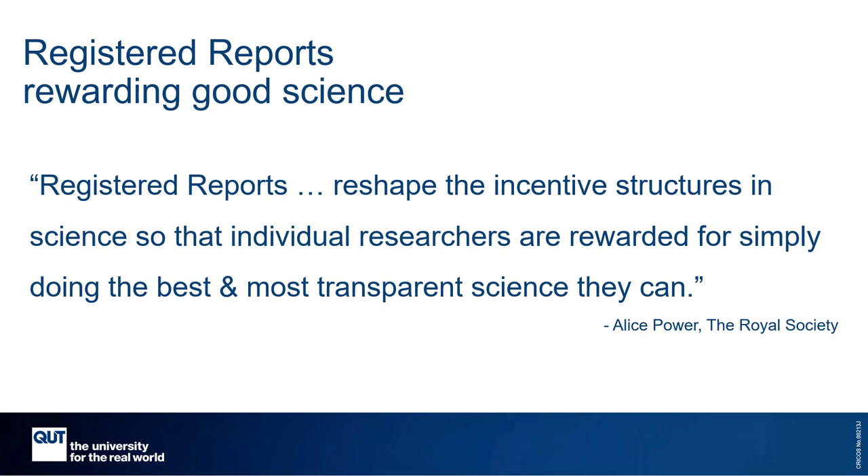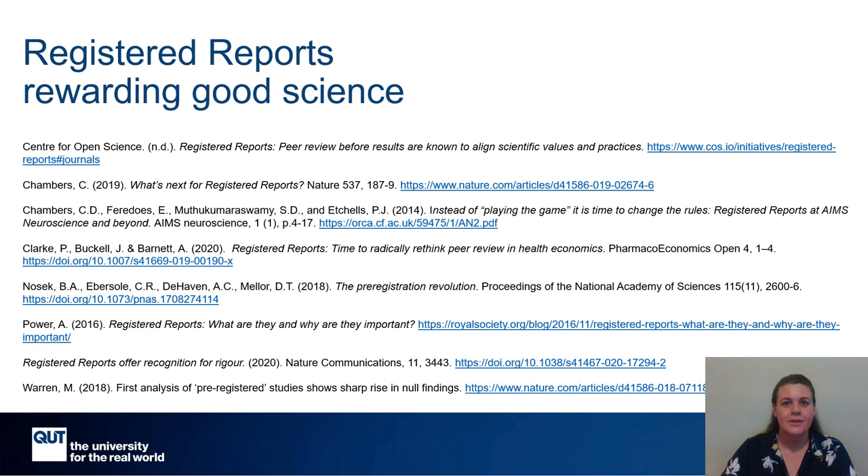Which I think is a worthwhile thing to do. So thank you for your time and attention. And if you're interested in finding out more, I'd recommend searching for the Centre for Open Science or the Open Science Movement. Cheers.